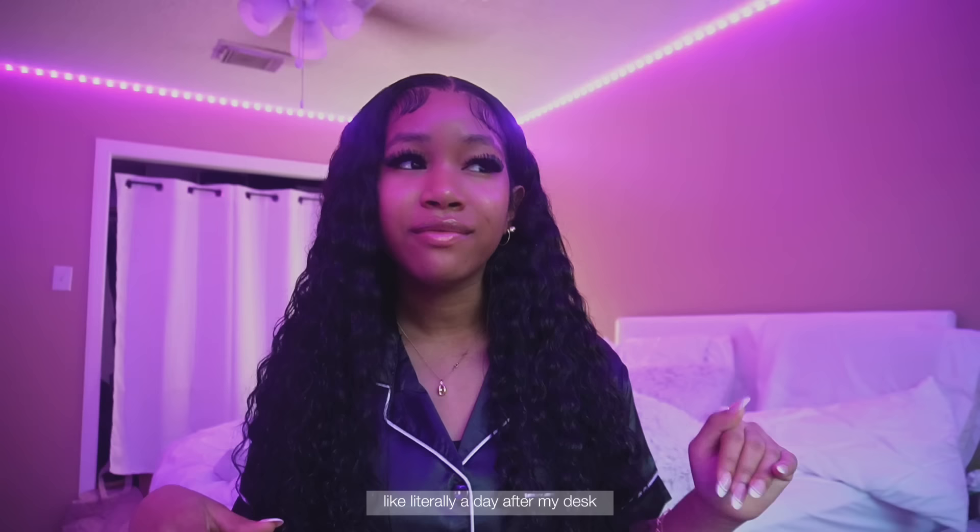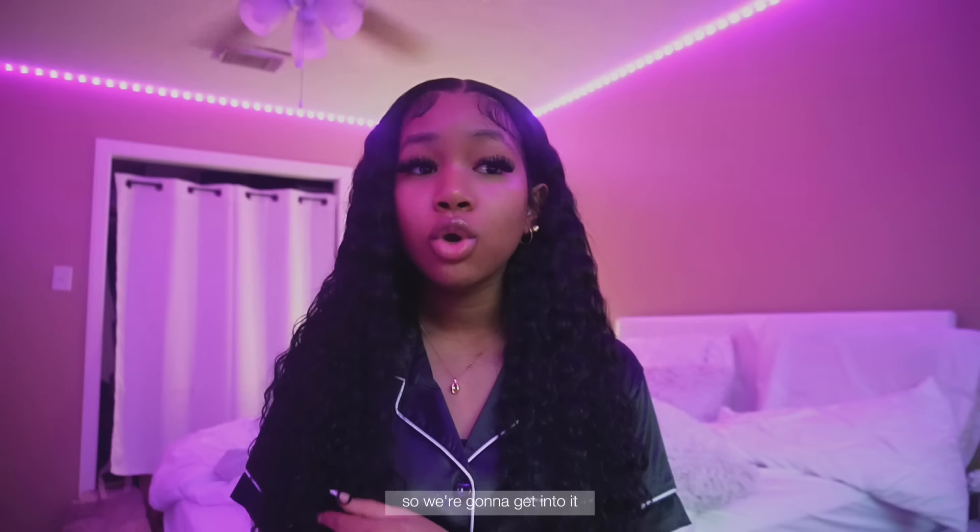Our next project is going to be my shelf. I already got my shelf literally a day after my desk and it's just been laying on my floor for like the past five days. I've been contemplating filming this video, so we're gonna get into it and build this shelf. Before we get into the shelf building, let me show y'all some of the stuff I got for my room. A lot of these are still in boxes because I really didn't want to open them until I opened it with y'all.